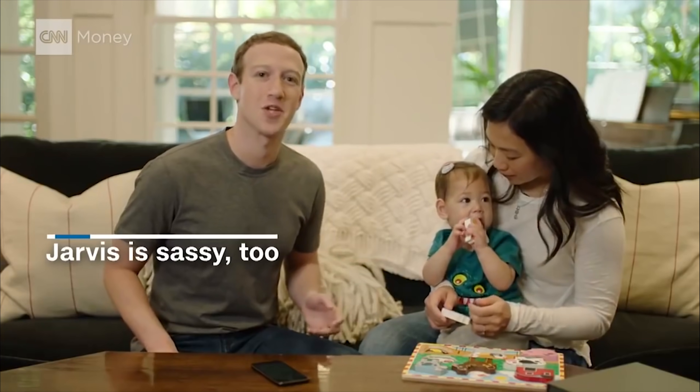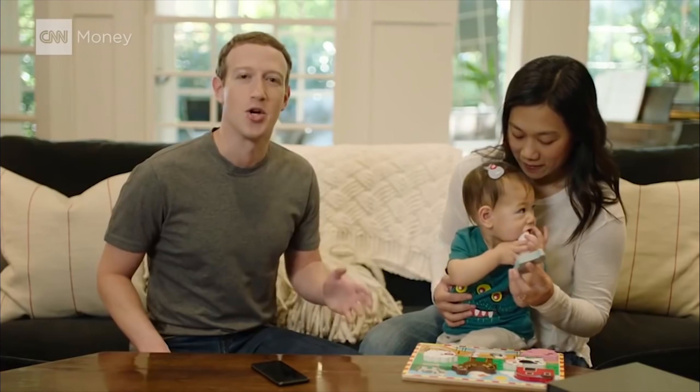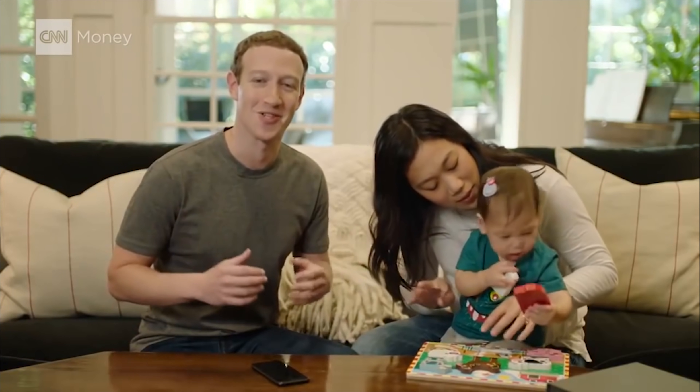Jarvis can also play all of our favorite music. Hey, play us some good Nickelback songs. I'm sorry Mark, I'm afraid I can't do that. There are no good Nickelback songs. That was actually a test. How about play some songs that our whole family likes? The itsy bitsy spider climbed up the water spout. I'm a dad now — this is what I listen to.